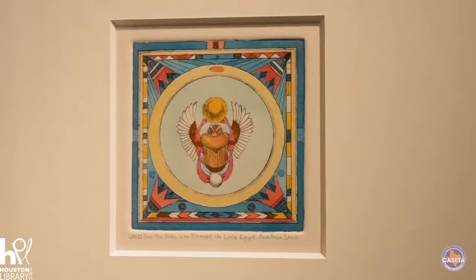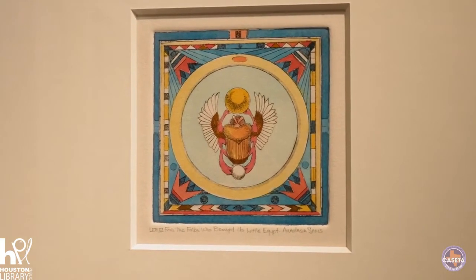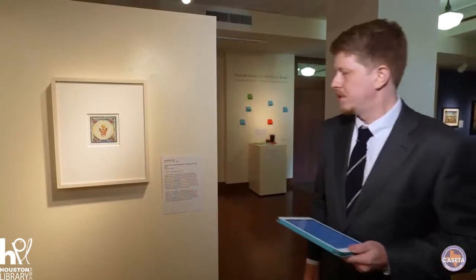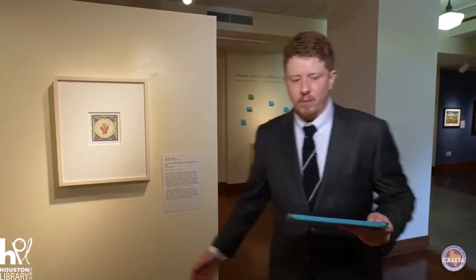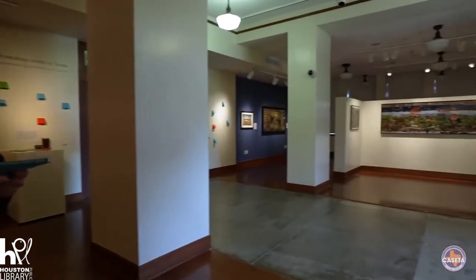This piece here is a little composition she made as a thank you for her time at Little Egypt. With that, we will move across the gallery to look at the rest of the work.